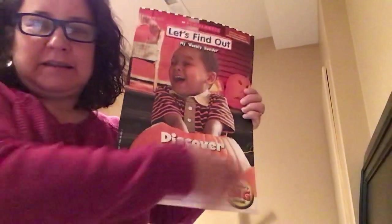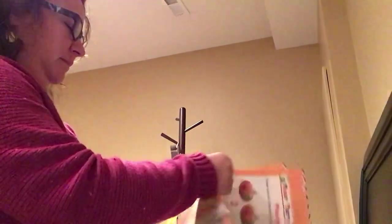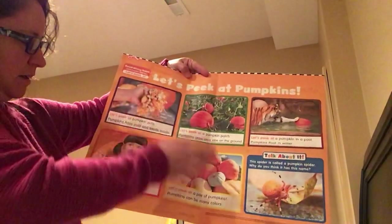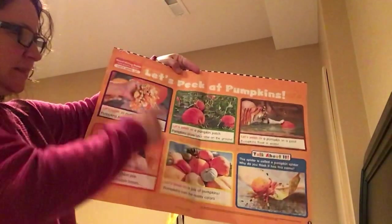What's inside a pumpkin? Let's peek at pumpkins. Let's peek at pumpkin pulp. Pumpkins have pulp and seeds inside.